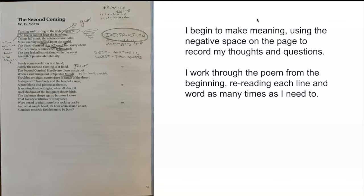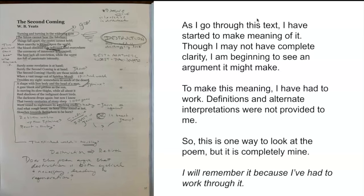And as I go further, I begin to make some real meaning. It may not be perfect, but I can start to see an argument. It's hard work doing this type of thinking. But because it's hard work, I will remember it later.